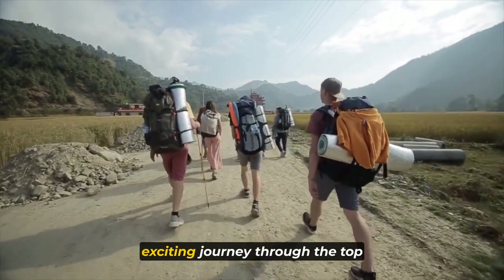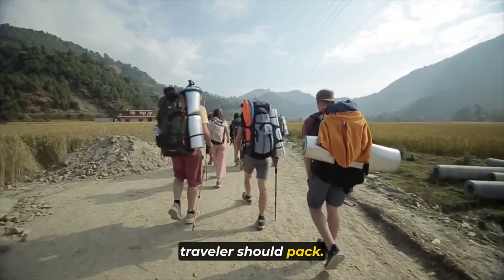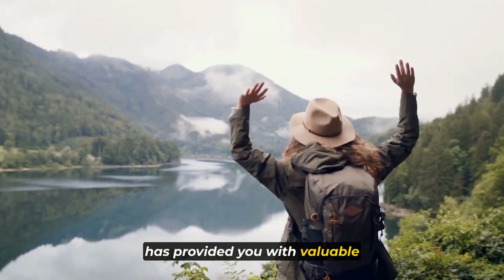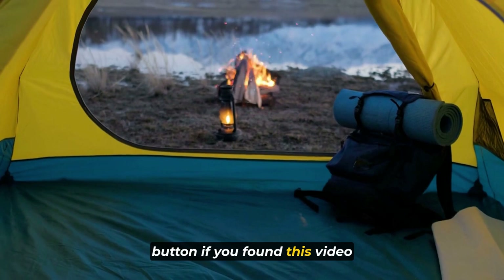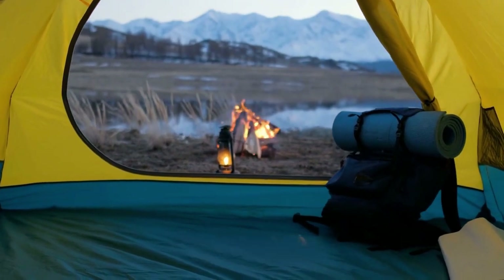Thank you for joining us on this exciting journey through the top five essential items every traveler should pack. We hope this comprehensive guide has provided you with valuable insights to make your future adventures more enjoyable and stress-free. Don't forget to hit that like button if you found this video helpful, and share it with your fellow wanderlust-filled friends.